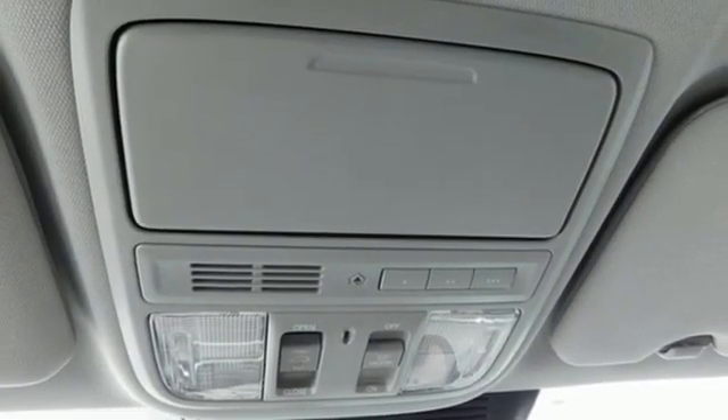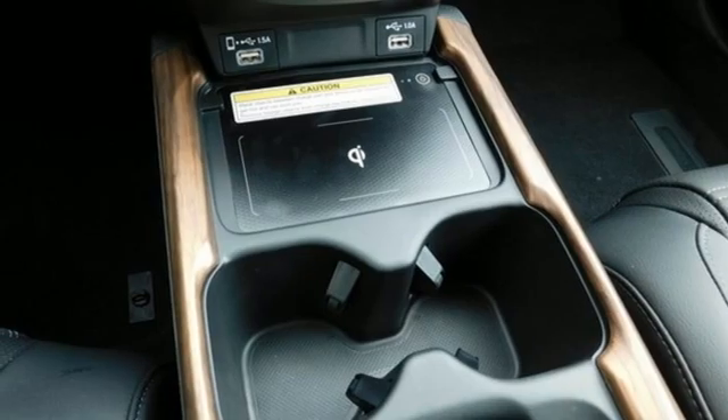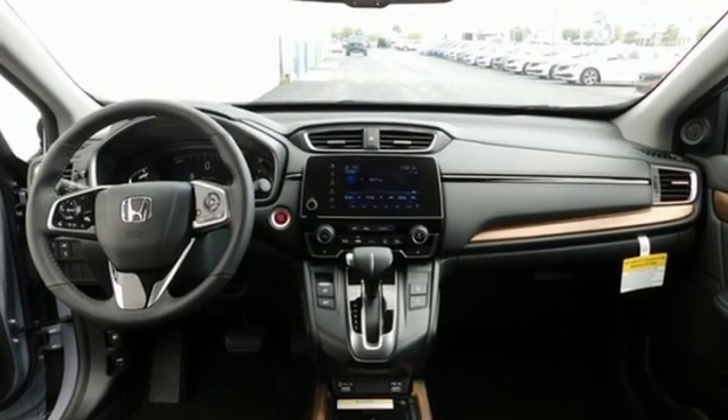Dual zone climate control. Memory exterior door mirror settings. AM-FM satellite radio. Hands-free liftgate. Inductive device charging and integrated navigation system.